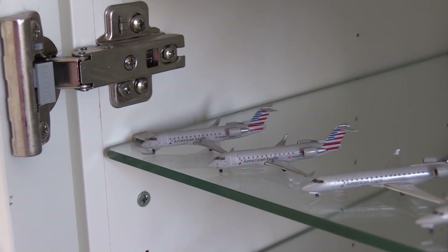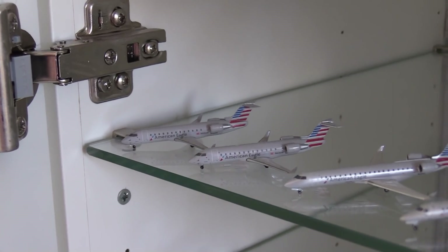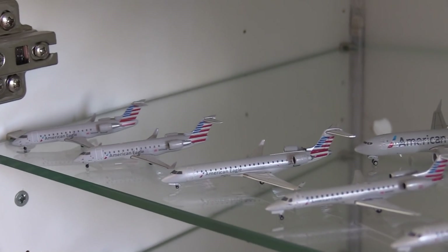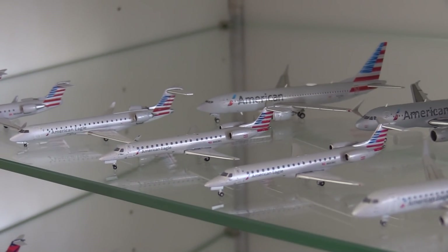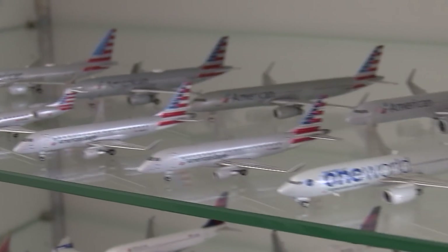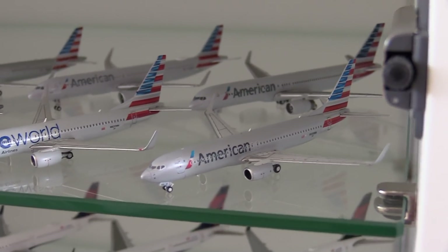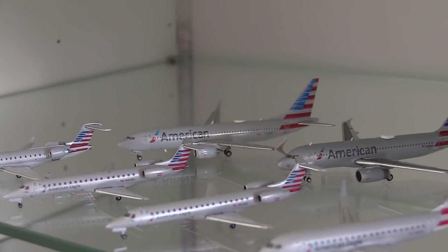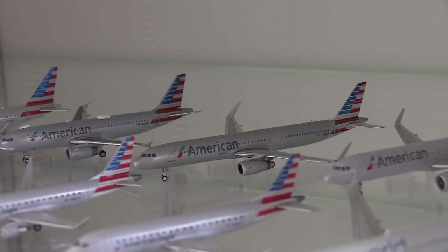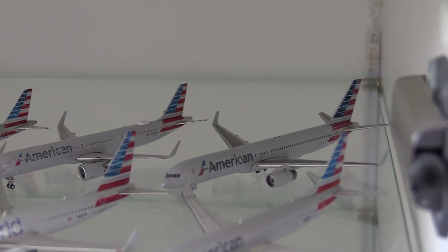Moving down here to my North American cabinet, which houses all of my North American airlines apart from United who have their own separate cabinets. Here we have two American Eagle CRJ-200s, an American Eagle CRJ-700, two American Eagle ERJ-145s, two American Eagle Embraer 175s, an American 737-800 in the One World color scheme, an American 737-800 in the regular color scheme, an American 737 MAX 8, an American Airbus A320, an American Airbus A321, an American A321 Neo, and an American Boeing 757-200.